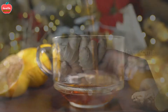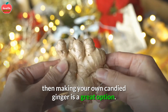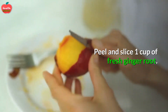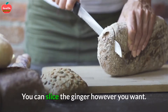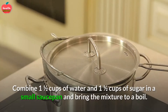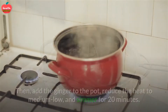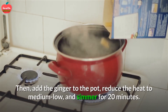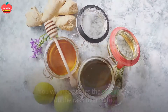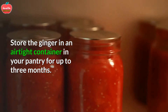3. Make Some Candied Ginger. If you really like the taste of ginger but prefer it on the sweet side, then making your own candied ginger is a great option. The process is not difficult, but it is a bit time consuming. Peel and slice 1 cup of fresh ginger root — larger pieces will take longer to dry. Combine 1 and a half cups of water and 1 and a half cups of sugar in a small saucepan and bring to a boil. Then add the ginger, reduce heat to medium-low, and simmer for 20 minutes. Use a slotted spoon to place the ginger on a wire rack and let it dry overnight. Store in an airtight container in your pantry for up to 3 months.